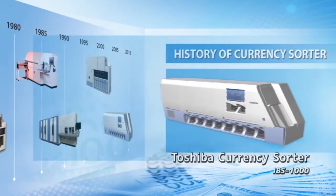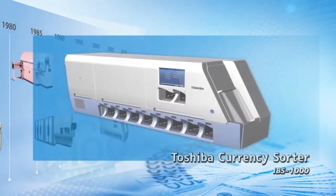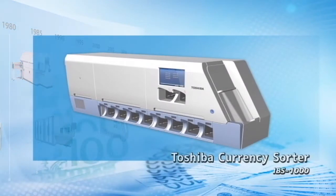And now, we are proud to present our next generation Toshiba currency sorter, the IBS-1000.